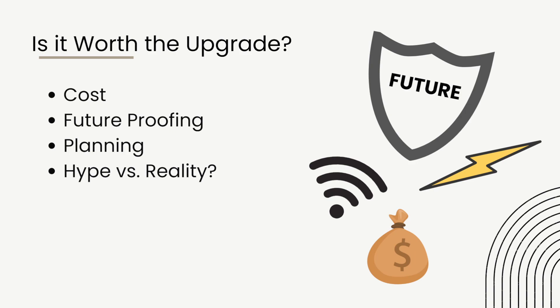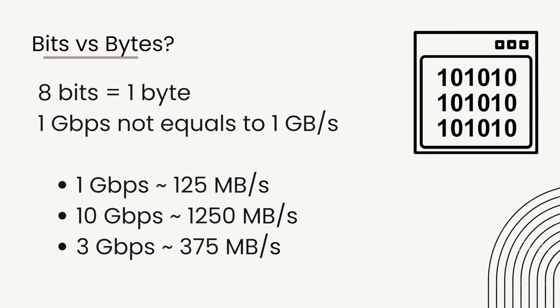First, we need to understand what Gbps actually means. A simple way is: 8 bits equals 1 byte — bits and bytes are different. Therefore, 1 gigabit per second is not equal to 1 gigabyte per second. You have to divide by 8. So 1 gigabit per second gives you a speed of approximately 125 megabytes per second download speed.